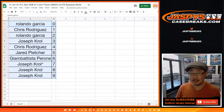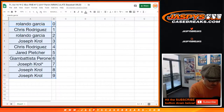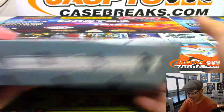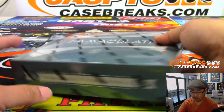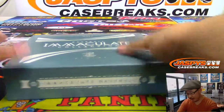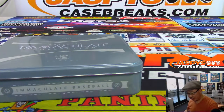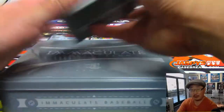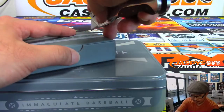Any trades? No one's trading, right? No one trades in these things. Trade window closed. This is our second to last box, box four. And we got one more for a break that's already filled — break eight, already filled up. I think we might have another case or two of this 2017 Immaculate Baseball, so keep an eye out for that on jazbeescasebreaks.com.